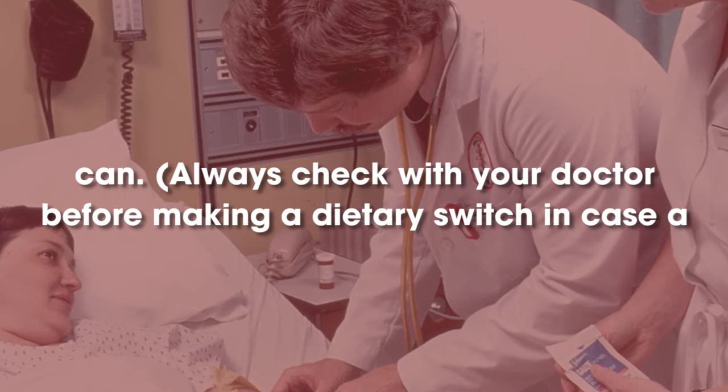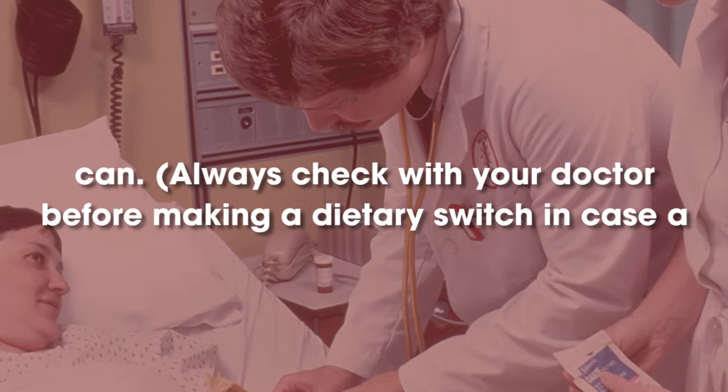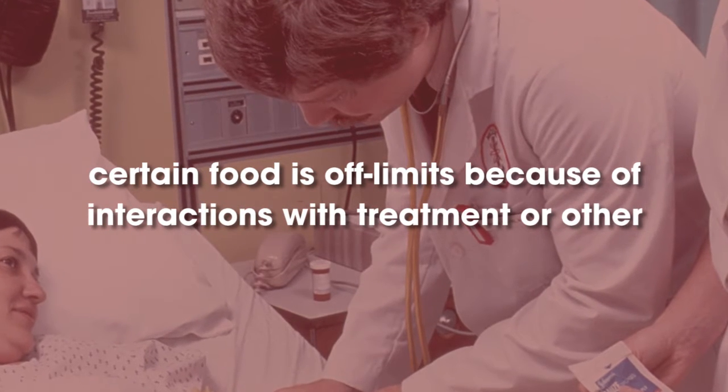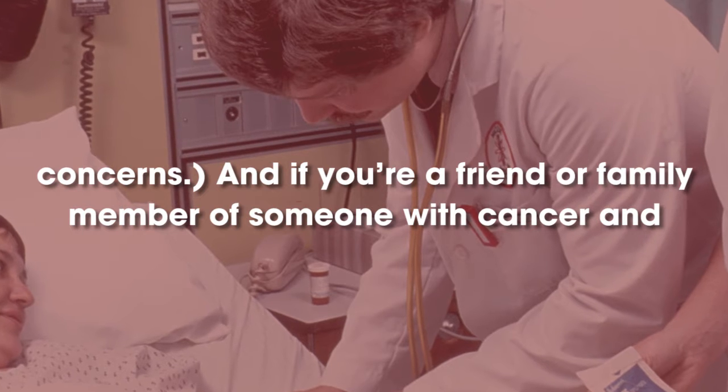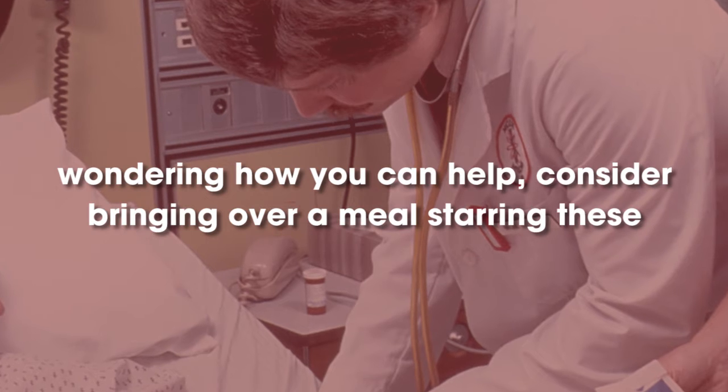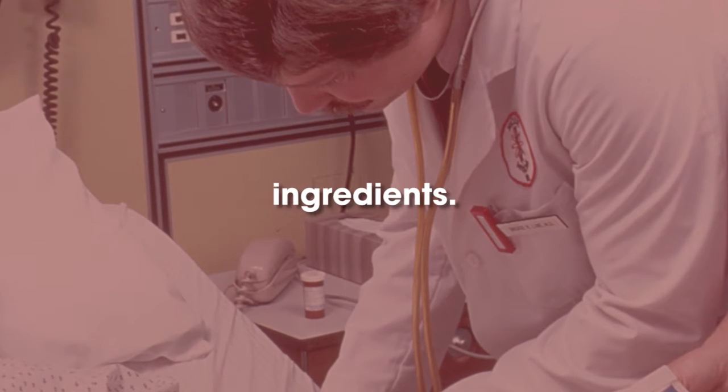Always check with your doctor before making a dietary switch, in case a certain food is off-limits because of interactions with treatment or other concerns. And if you're a friend or family member of someone with cancer and wondering how you can help, consider bringing over a meal starring these ingredients.